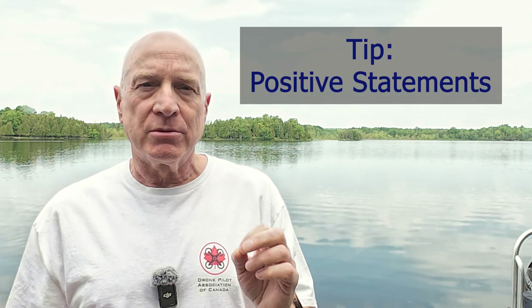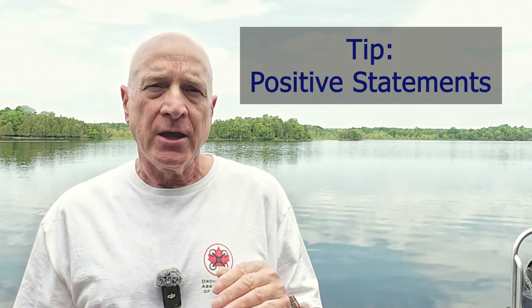One really good tip for communicating with the pilot is to give instructions in terms of positive actions — always say what you want them to do, not what they should not do. For example, if you see an aircraft approaching above the drone, say 'Aircraft approaching, descend immediately,' rather than 'Aircraft approaching, don't go any higher.' Positive statements are more clear and less likely to be misinterpreted by an already busy pilot.